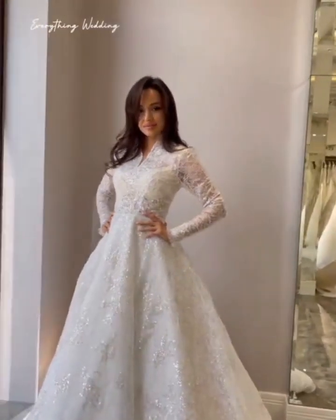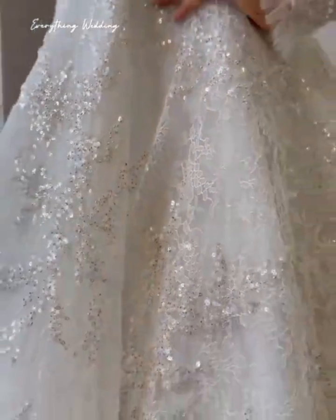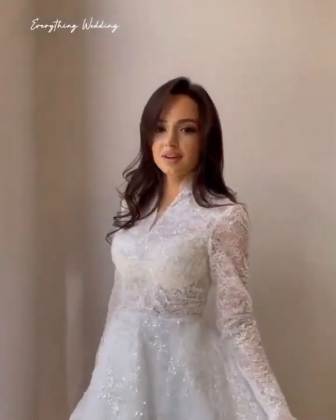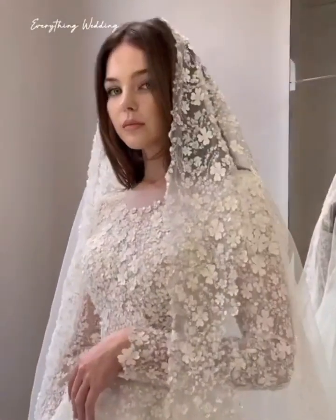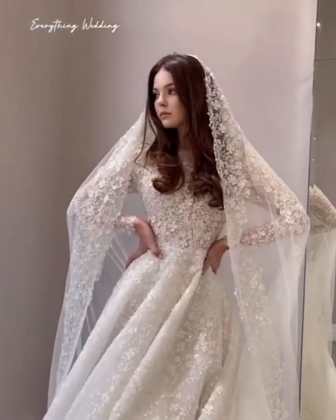What's up guys, welcome back to Everything Wedding. Thank you guys so much for clicking on today's video. Kindly subscribe if you're not subscribed, do not forget to hit the notification bell so that you'll be notified each time we upload a new video, and also give the video a thumbs up as that helps to grow the channel.